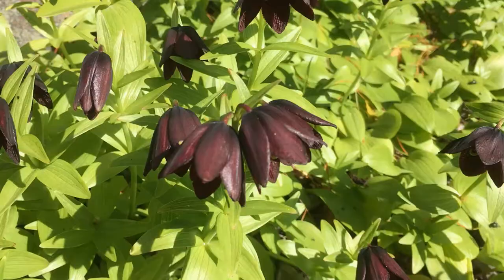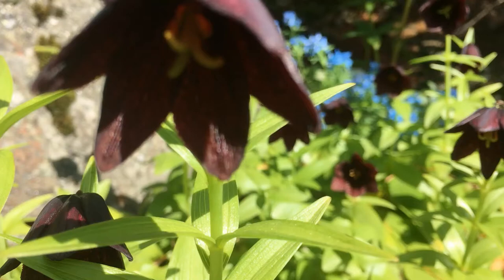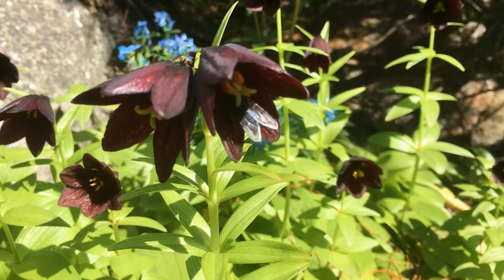It grows in Kamchatka and Eastern Siberia. This plant smells like rotten meat, so it attracts carcass flies. They really love this smell, so they are the main pollinators. As you can see, they are really enjoying it.